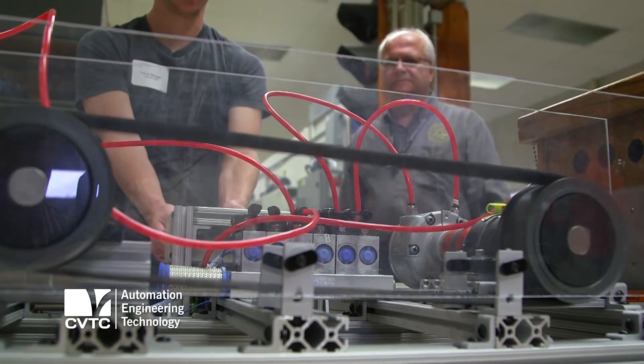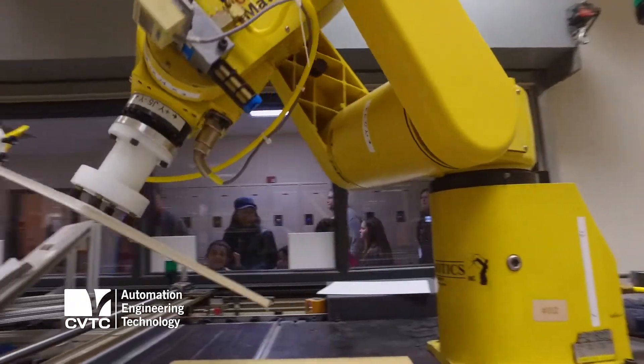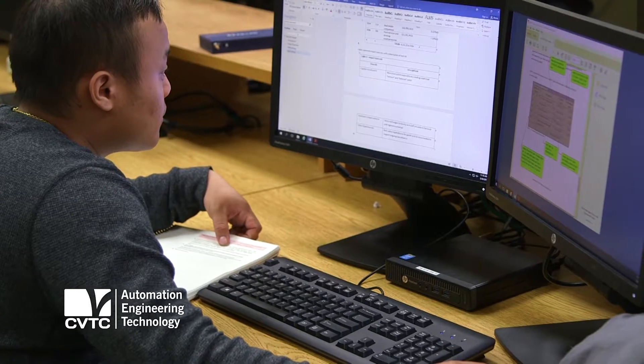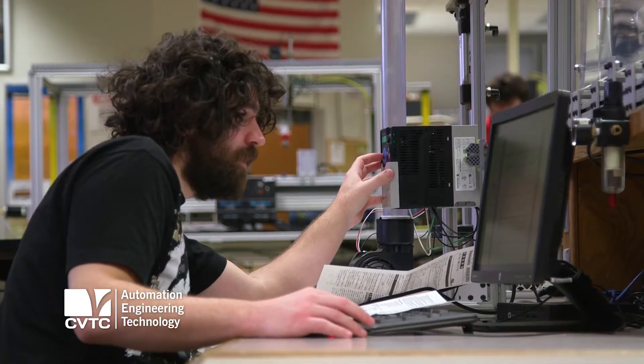They can do general wiring of control circuits, robotics, and automation. We also do a lot of other programming with drives and other control devices.